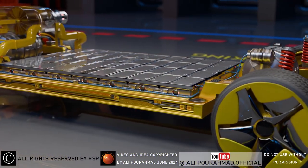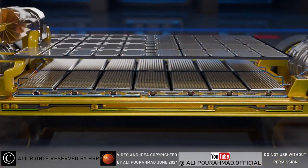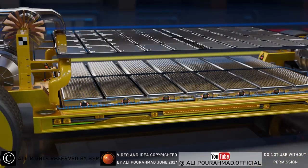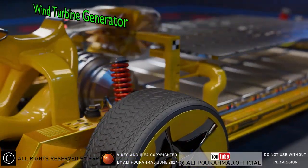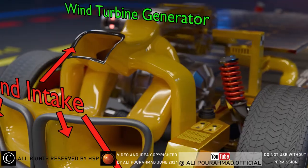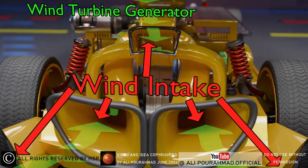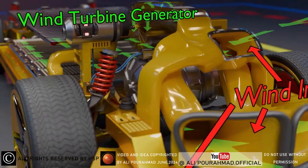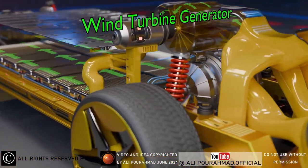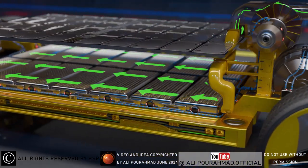With this idea, there is no need to recharge the batteries using a DC power source or DC charging station on long roads. It is only necessary to charge the batteries once at first, and the AI checking system will activate the wind turbine as soon as it detects a decrease in electricity energy, and the batteries will be charged. This idea is much better and more powerful than generating very low electricity energy using the regenerative braking method in hybrid cars.